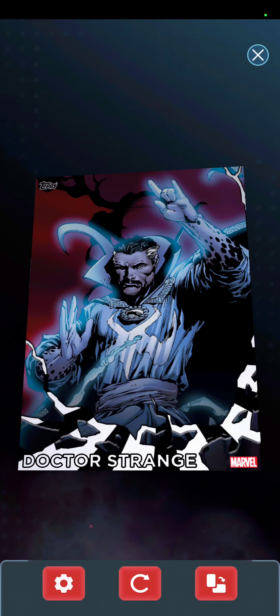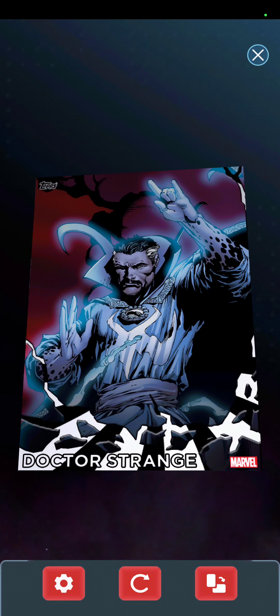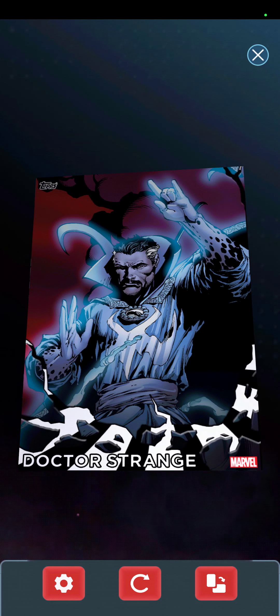One of the reasons I ended up getting a new phone was because some of these apps are getting really, really high tech, and some of the old phones can't handle the new technology. 2,500 coins.